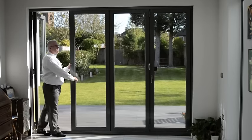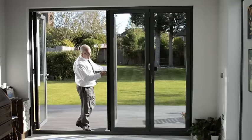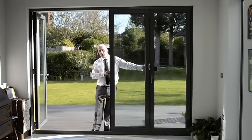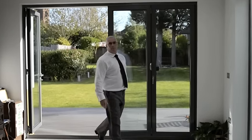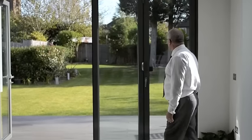On the occasional cooler day, where it's actually a little bit chilly outside, you have the option to open up the French door combination, and you still have this beautiful glass screen to admire your garden.